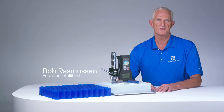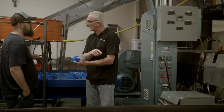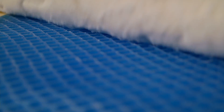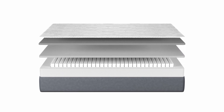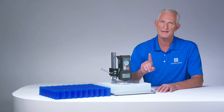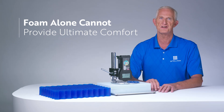Hi, my name is Bob Rasmussen, founder of IntelliBet. For the past two decades as an engineer, I've studied the use of various materials for cushioning and mattresses. Today's hybrid mattresses are generally built up of a spring unit with several layers of foam on top of it. I want to show you today why foam by itself could never be the ultimate cushioning material.